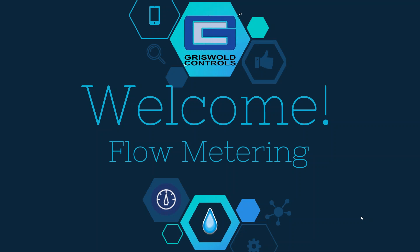Welcome. I'm Kristen Ortlinghouse from Griswold Controls. At Griswold Controls, we love talking about valves and hydronic systems, so join me today as we talk about flow metering.